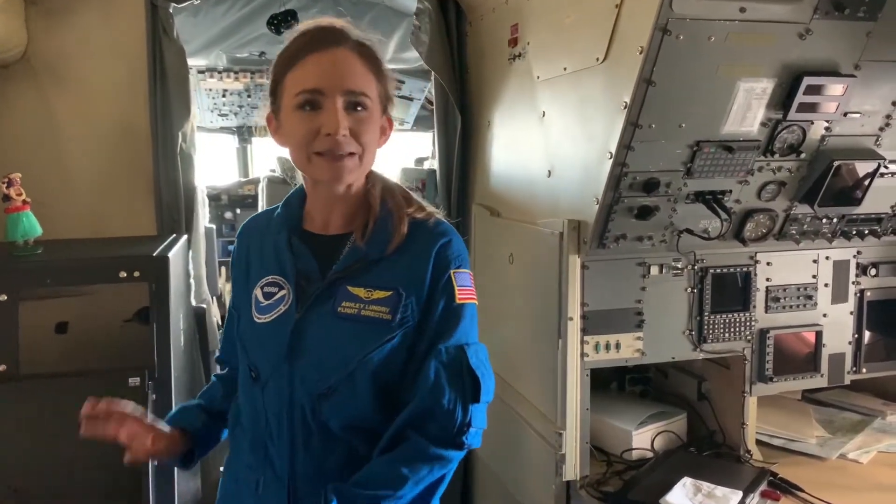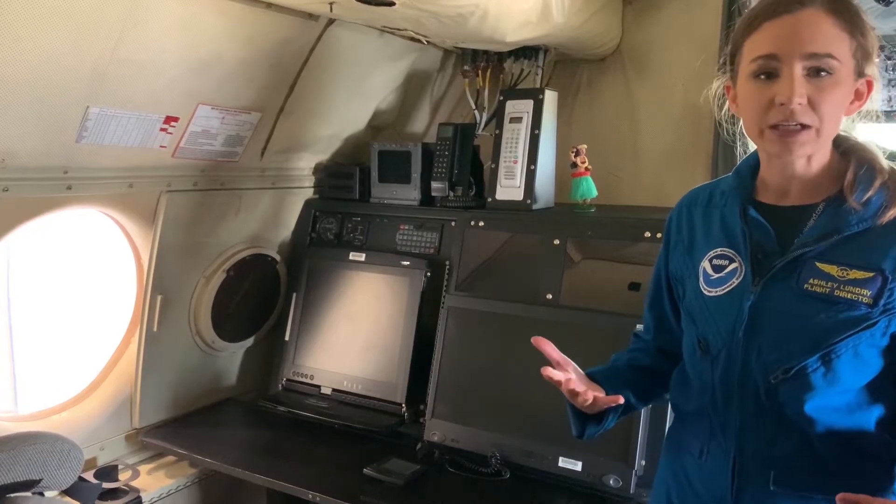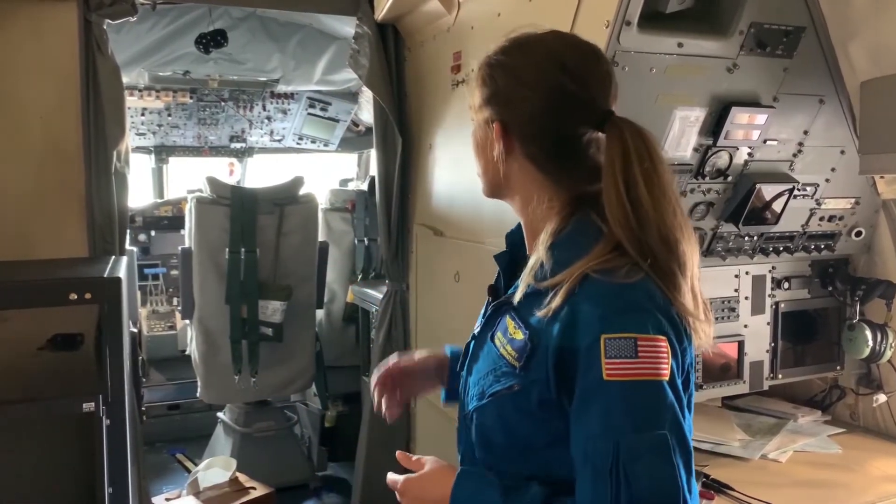This is the flight director station, where I sit on the plane. We do have a window, which is nice because we look out a lot to see what the conditions look like on the surface — it tells us a lot about what the winds are and what the structure of the storm looks like. In front of me is where the pilot, co-pilot, and flight engineers sit, and across from me is where the navigators sit. It's really great being so close to both because there's a lot of coordination that goes on. The thing that's unique about this is it's not just one person that makes or breaks the mission — it truly is a team to accomplish everything.